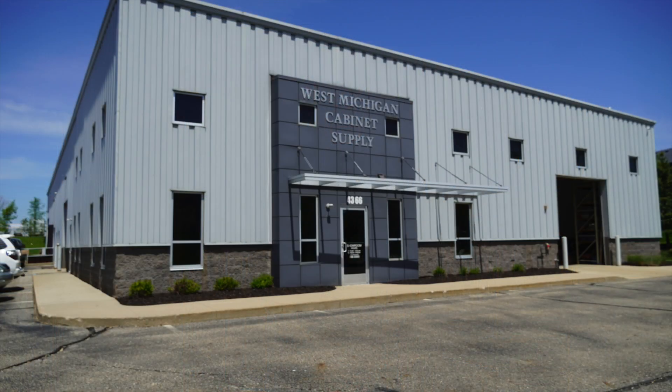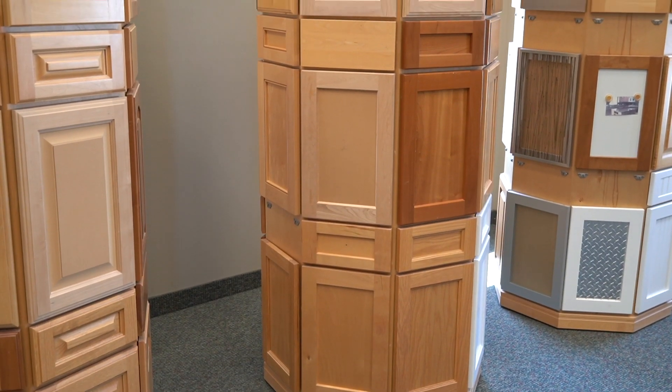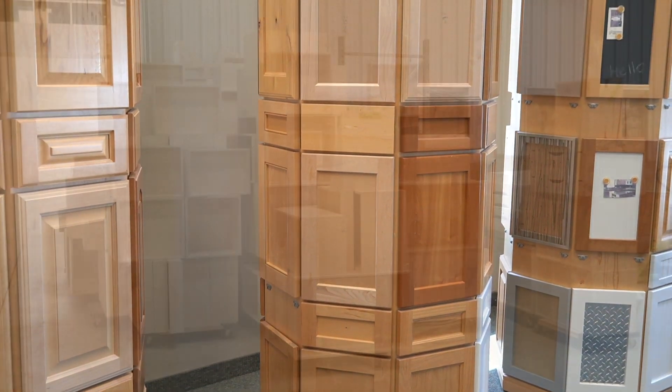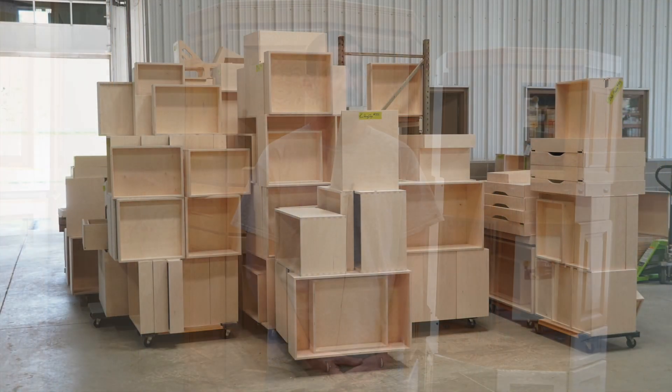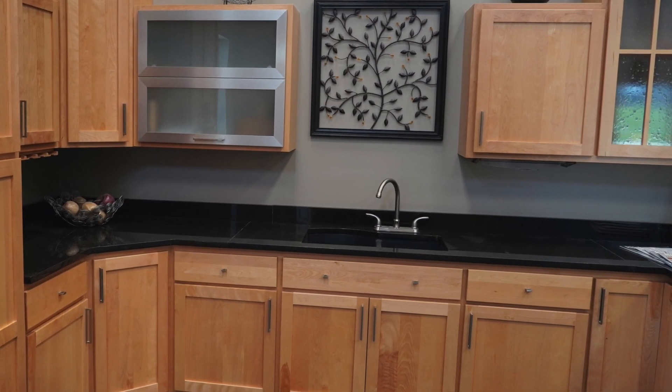My name is Ben Jose. I'm part owner of West Michigan Cabinet Supply. We kind of cater to the West Michigan Grand Rapids area for building custom cabinet doors, drawers, supplying hinges, drawer guides, that kind of product — for remodeling, whether you want to keep your kitchen cabinets and replace your doors, or new construction where your builder will build custom cabinets and then we build the doors and drawers for those cabinets.